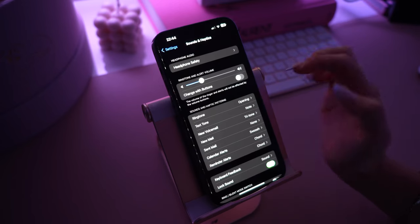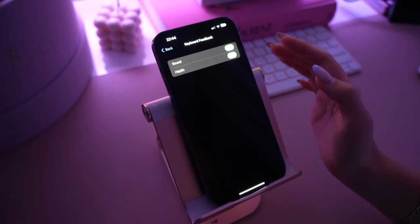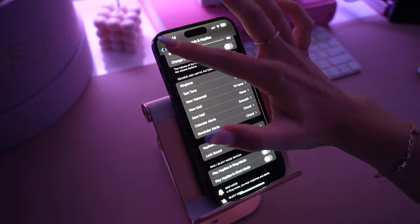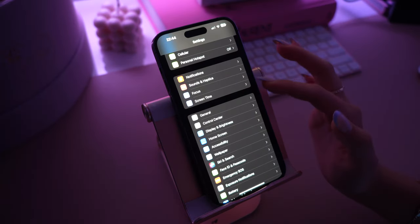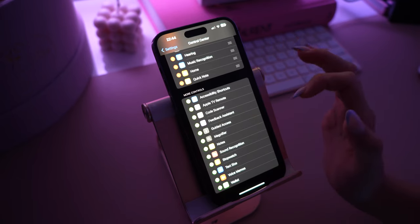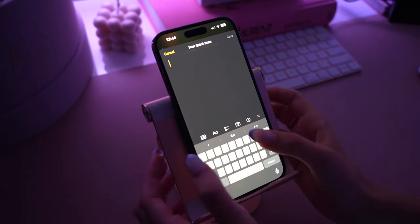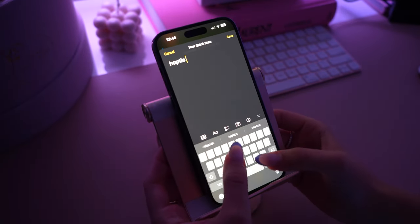Alright, here are some settings you're going to want to change. In Settings, go to Sound and Haptics, then click on Keyboard Feedback and you can actually turn on haptic feedback now. You can also add a quick note to your Control Center. I use Notes all the time so this is very useful — and this is me just testing out the haptic feedback. I love using it.